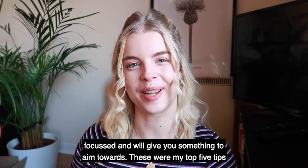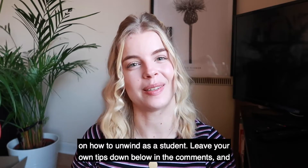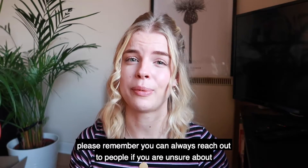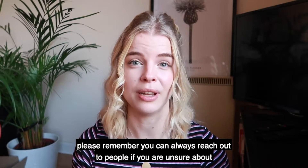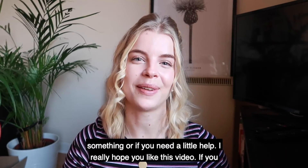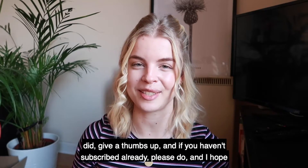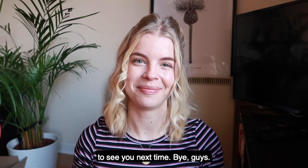These were my top five tips on how to unwind as a student. Leave your own tips down below in the comments, and please remember you can always reach out to people if you are unsure about something or if you need a little help. I really hope you liked this video. If you did, give the thumbs up, and if you haven't subscribed already, please do. I hope to see you next time. Bye guys.